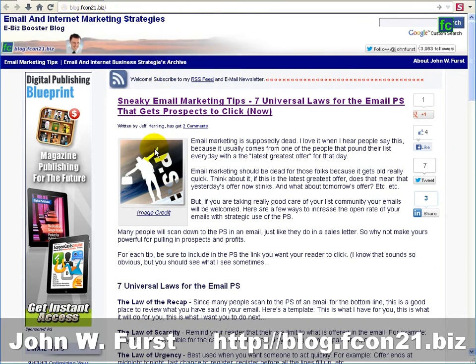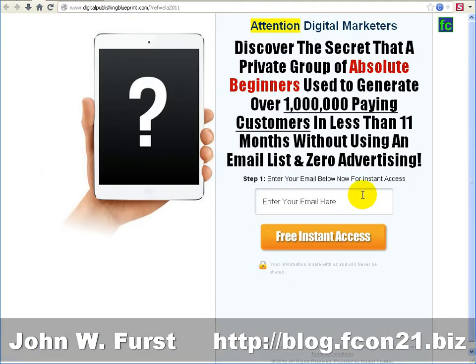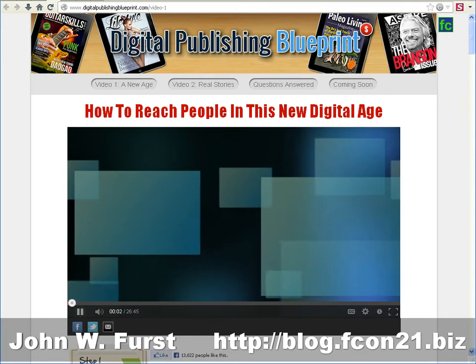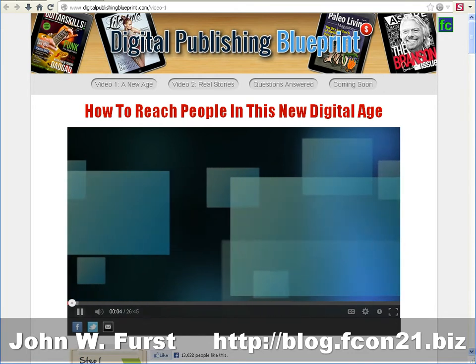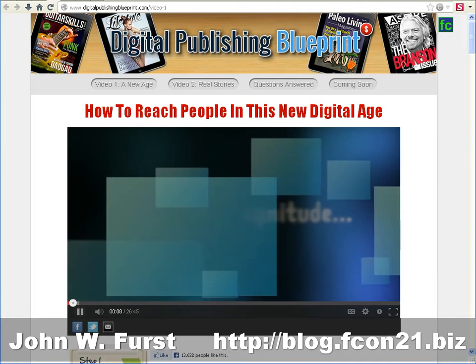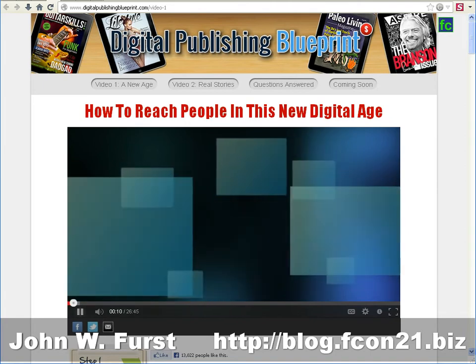Here we are at blog.fcon21.biz. We have Digital Publishing Blueprint right here. I click on it and get to a regular opt-in page, so I put in my email address and press free instant access. The world is seeing the most dramatic change in the way people are receiving and consuming information.